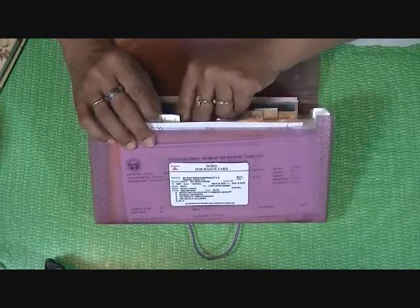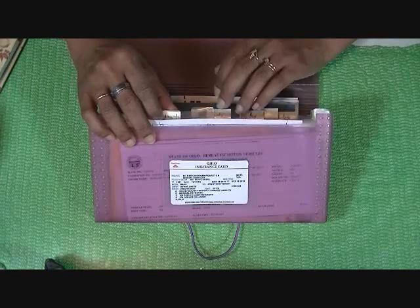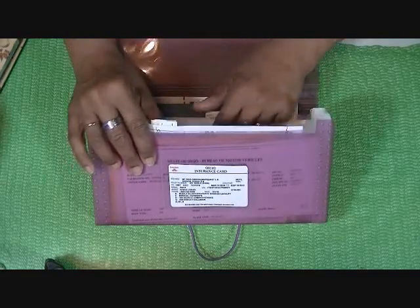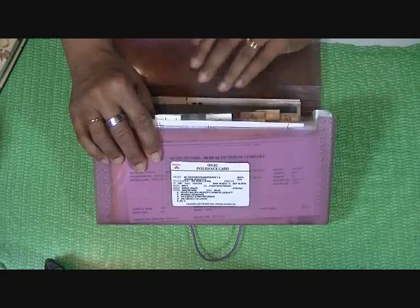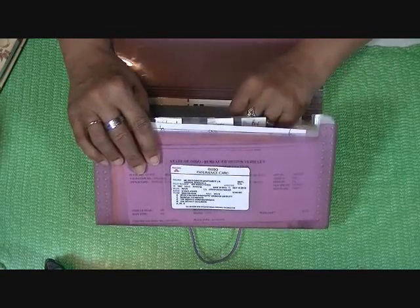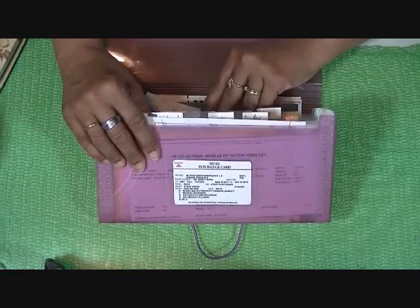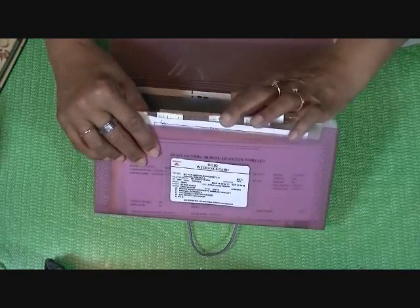I get my oil changes at Walmart usually, so I have my latest oil change paper in that section. I didn't need every one, so I kept every other one. Our stuff from Toyota — whatever we needed for Toyota, because we have a Toyota — is in that one. I went to Pep Boys and had to get a new light bulb or something, so that's the Pep Boys section, because I do go there for certain little things. And I had just bought new windshield wiper blades from AutoZone — that's in there too.